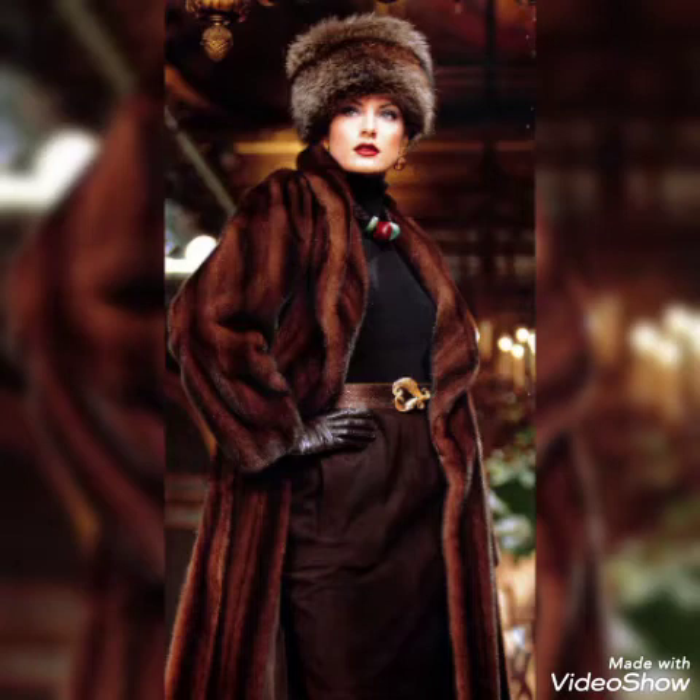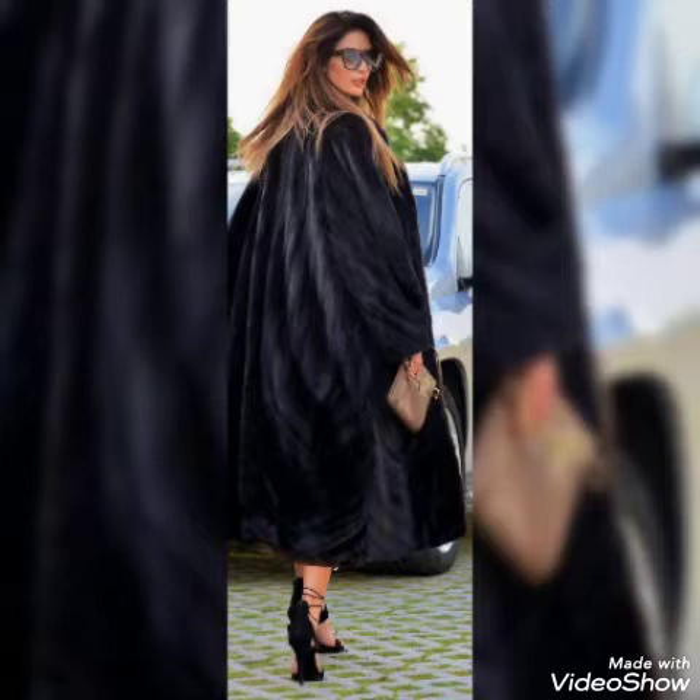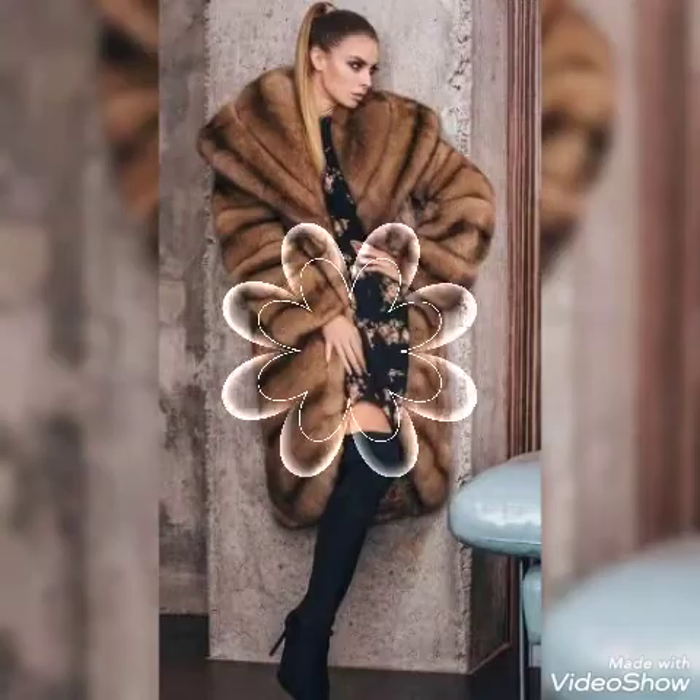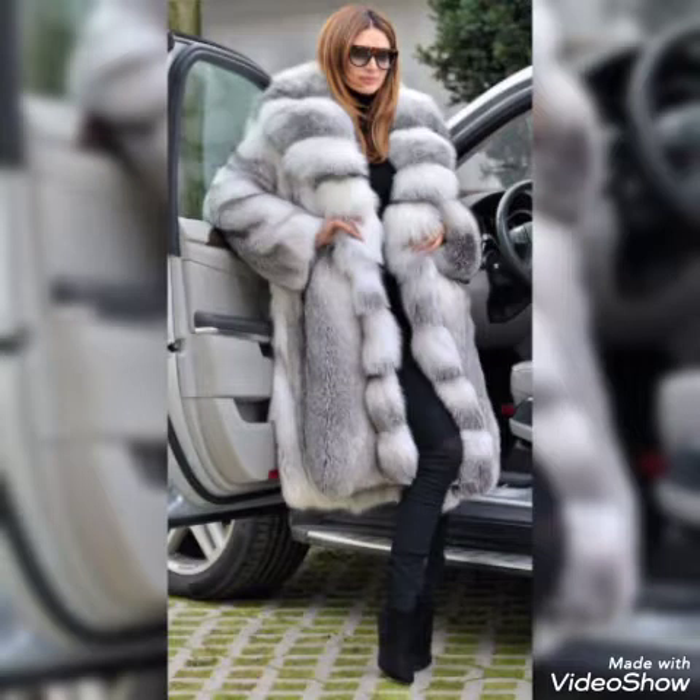Hello everyone, welcome back to my YouTube channel Asya Fashion Vlog. How are you? I hope you are fine and doing well. This is me, Asya, and today I will show you in this video the latest ideas of fur coats for girls and women — so beautiful, trendy, and branded design ideas of fur coats for girls and women.